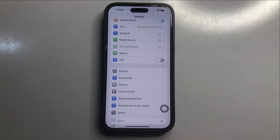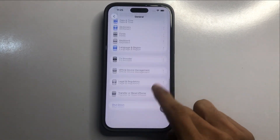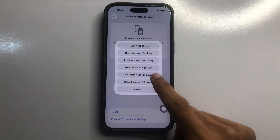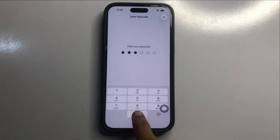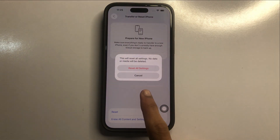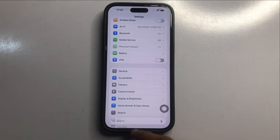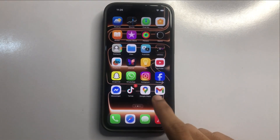In Settings, click on General, then scroll down and click on Transfer or Reset iPhone, then click Reset. Select Reset All Settings and enter your phone passcode. This only resets your settings — it does not delete your phone's data. After the reset completes, go back and check if CarPlay is working.